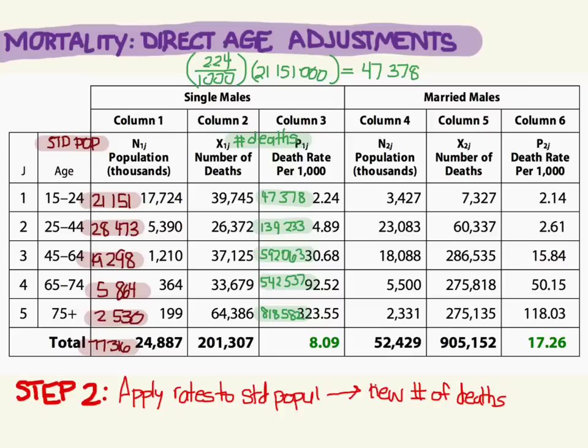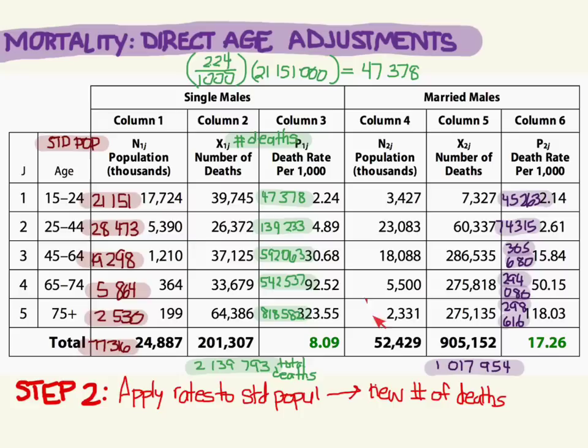Adding all those deaths up for the single males: instead of the original 201,000 deaths, applying to the standard population we get over 2 million deaths. Now doing the same thing for the married males — taking the rate, multiplying by the standard population — instead of 7,000 deaths with that rate, we would see 45,263. Adding all those up, we get about 1 million. Don't try to compare these raw totals directly since they come from the same standard population now.